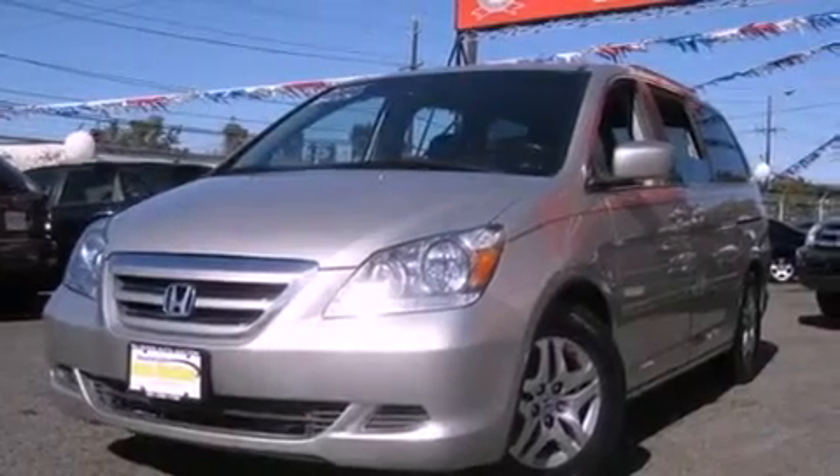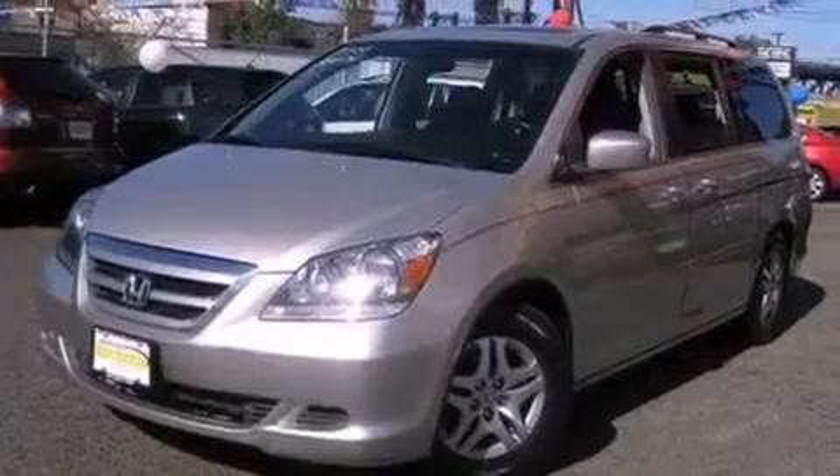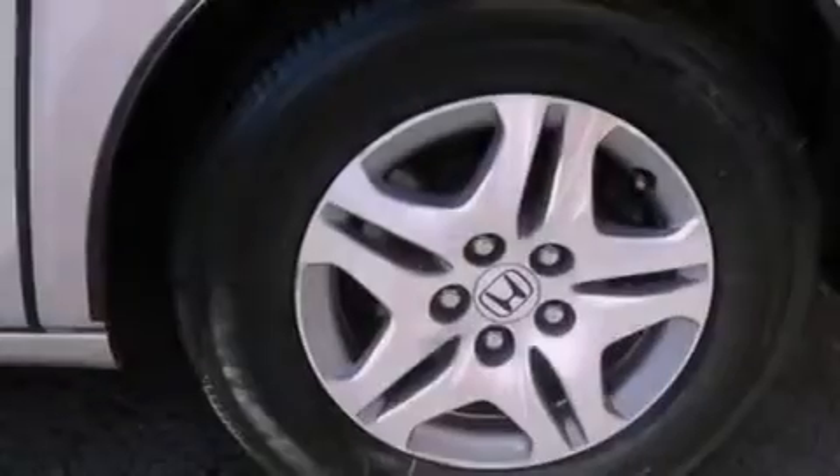Also included are roof rails, a traction control system, an anti-lock braking system, air conditioning, and heated seats that can warm you up in seconds, keeping you and your passengers comfortable the whole trip.